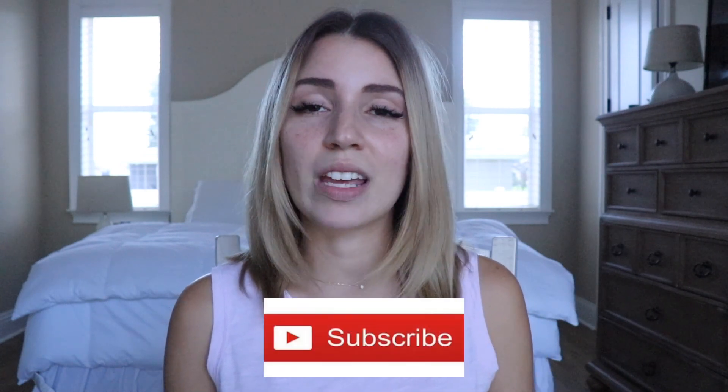Hey guys, welcome back to my channel. In today's video I'm gonna be doing an Accutane update. I wasn't gonna make a video like this but I had a lot of requests, so I figured I would just do it again. My biggest thing when I'm making these videos is that I am not wearing any makeup — I want you guys to see the progression of my skin. My name is Abby, I make videos on fashion, beauty, lifestyle, mom life, and Accutane. If you're interested, please subscribe, give this video a thumbs up, and click that notification bell. Without further ado, let's get started.